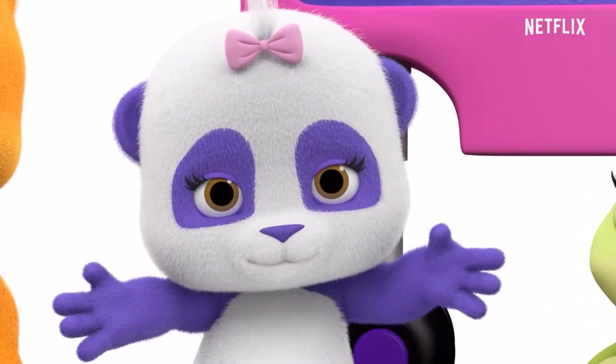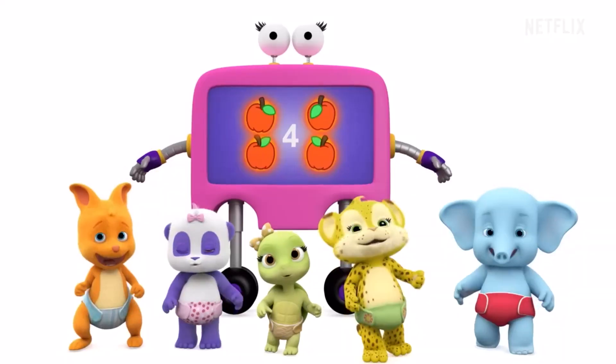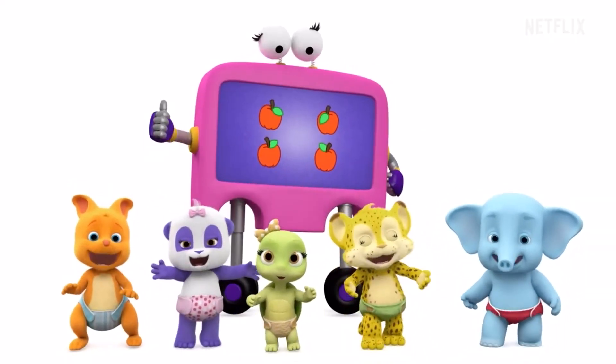Big kids, can you help us count? Yeah. One, two, three, four! Four apples!